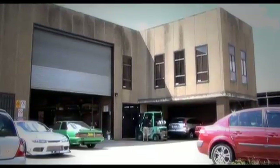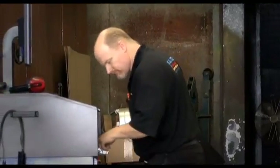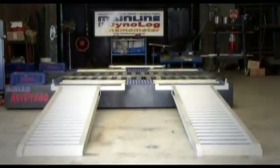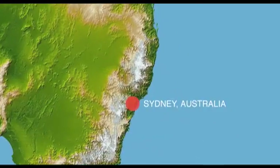Mainline Automotive Equipment have over 50 years experience and have a long and proud history manufacturing automotive diagnostic equipment. Their head office along with their design and manufacturing plant is based in Sydney, Australia.